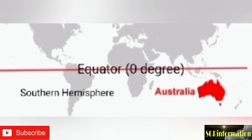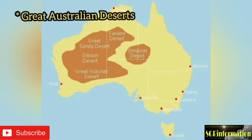As Australia lies in the southern hemisphere, the seasons of Australia are opposite to those of the northern hemisphere. Most of Australia is dry. Some of the important deserts are the Gibson, the Simpson, the Great Victorian, and the Great Sandy Desert.